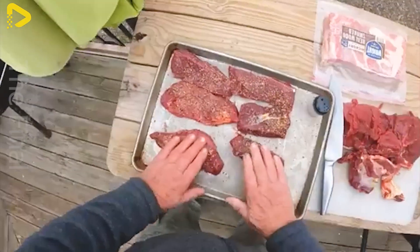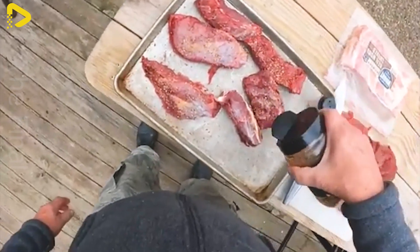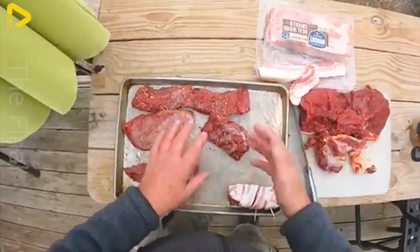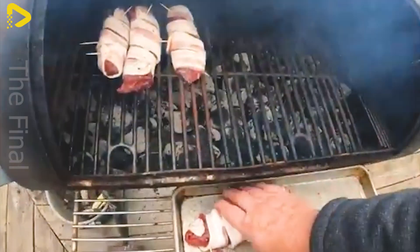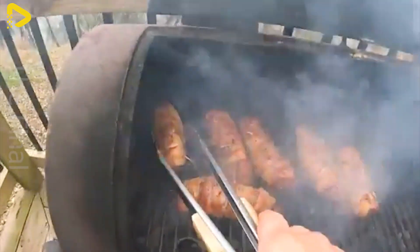One of these secrets is the art of butchering donkey meat, a process that requires precision, skill, and extensive experience. Donkey meat has a naturally firm and chewy texture, but the expert processors here possess special techniques to extract the most tender and flavorful cuts.